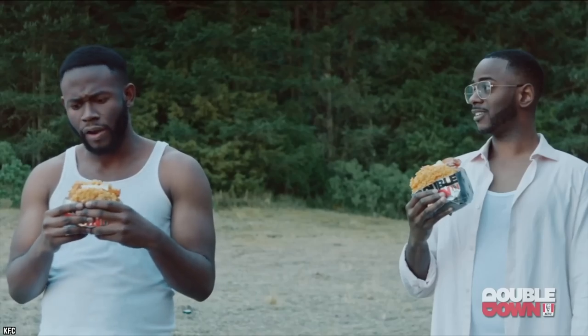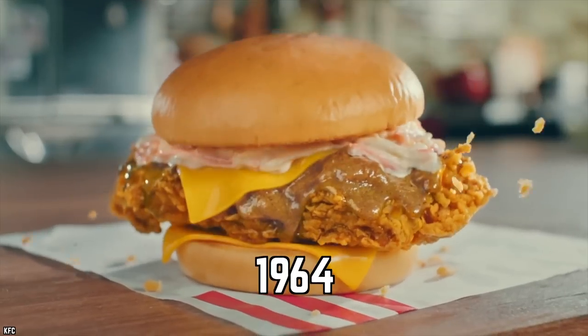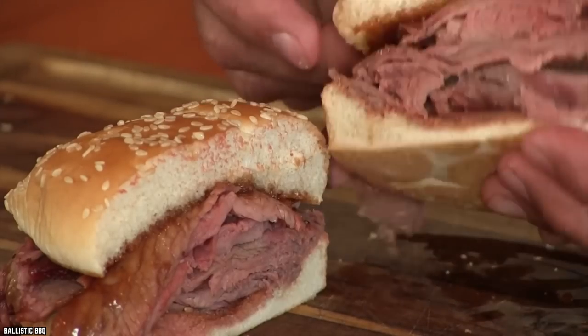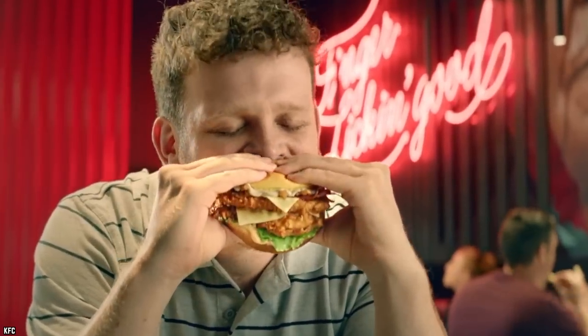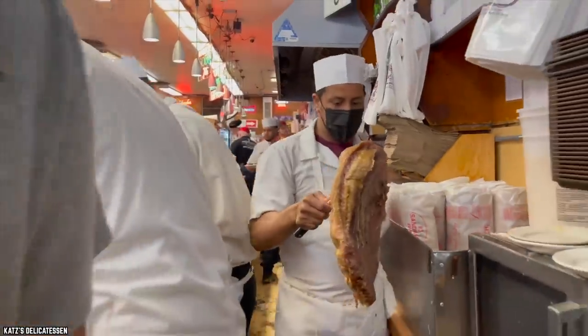Kentucky Roast Beef: after Colonel Sanders sold KFC to an investment group in 1964, he continued to stay on as a spokesman for the company. In 1968, the new owners decided to diversify the menu by adding roast beef sandwiches, but the chain's chicken-hungry customers weren't swayed to try out the beef-based snack.